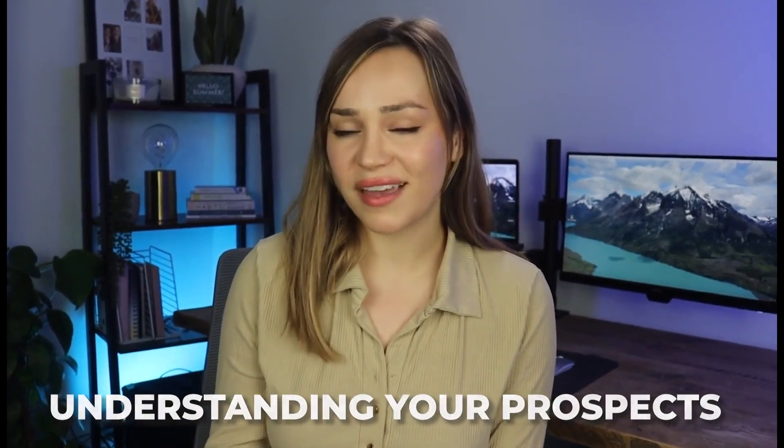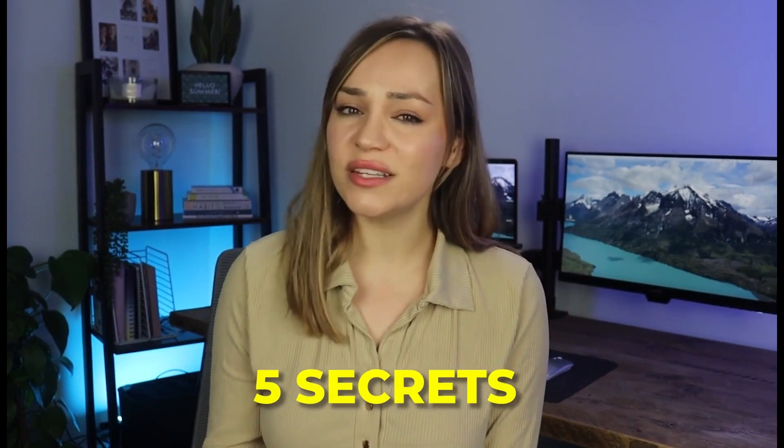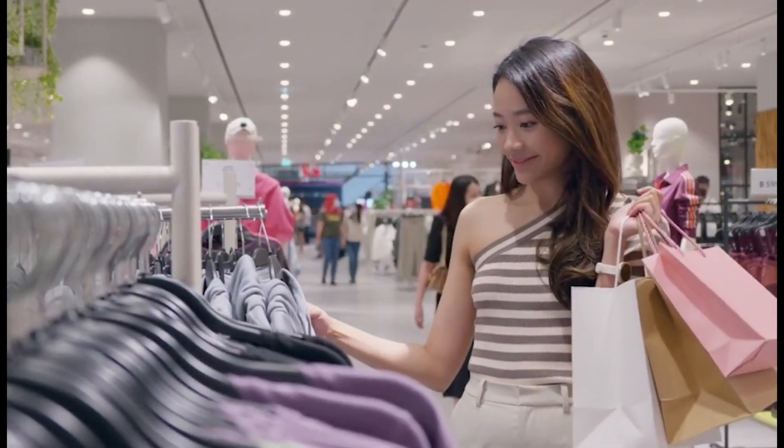Sales isn't just about pitching — it's about understanding your prospects. In this video, we will explore five secrets that can help you decipher those subtle cues that indicate when a prospect is ready to buy. Let's kick things off with the first secret: the power of active listening.